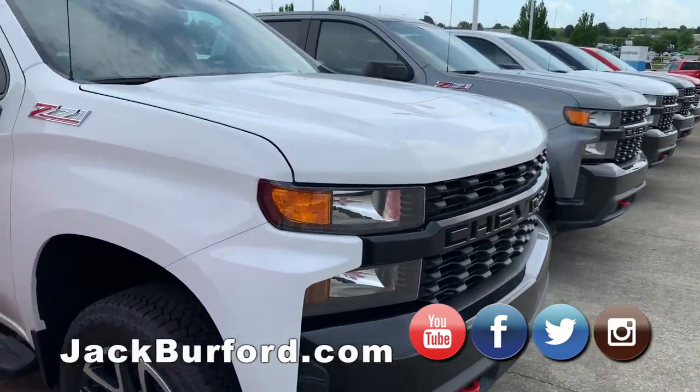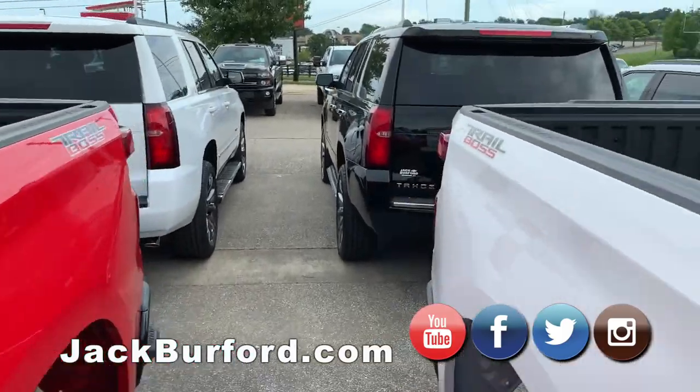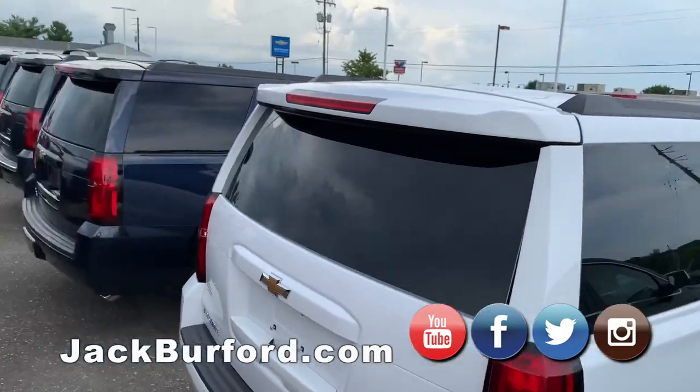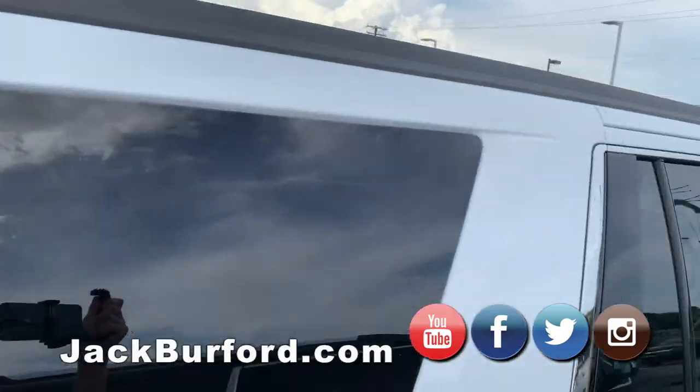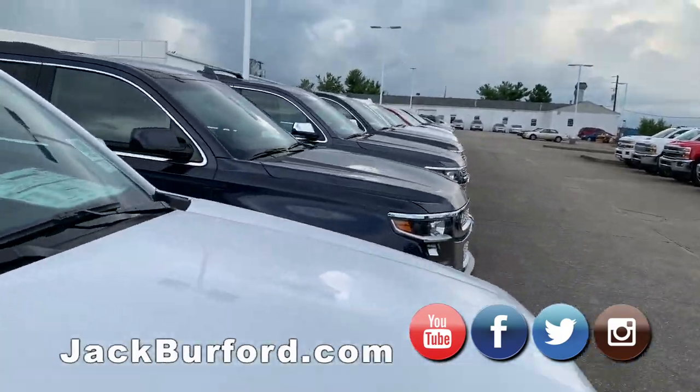On the backside of these, we do have some Tahoes. We've got Traverses, Blazers — we've got everything that Chevrolet makes. You can see the big Suburban sticking out down there — 19 inches longer than the Tahoe.